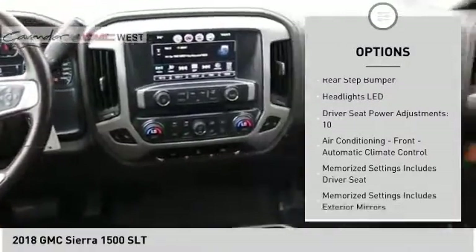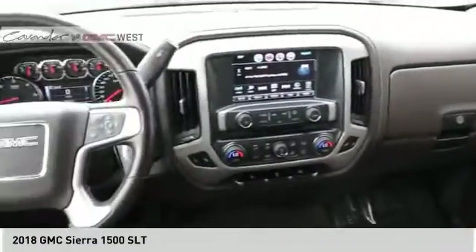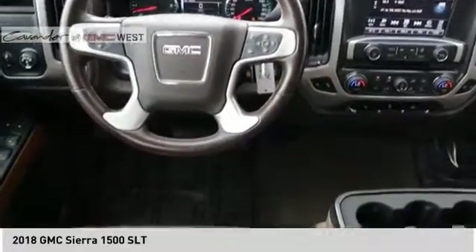Additional features include traction control, stability control, front suspension type strut, roll stability control, auxiliary transmission fluid cooler, and rear step bumper.